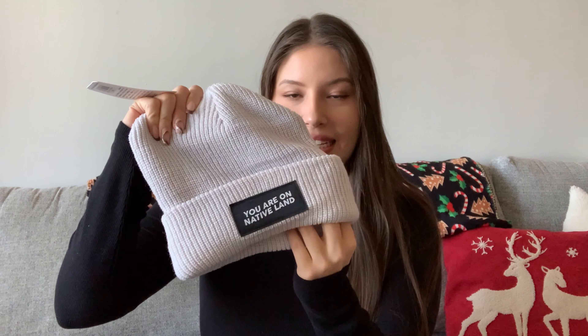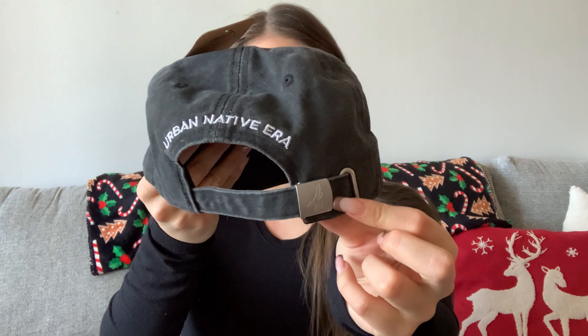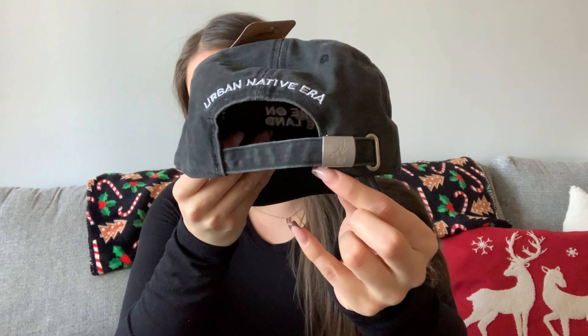So I ordered this really soft beanie — it says 'You Are On Native Land.' I'm going to wear it right now because it's allegedly feels like negative 12 outside. I also ordered a ball cap — it also says 'You Are On Native Land' on the front, 'Urban Native Era' on the back, and there's a little hummingbird embroidered on the side and another little hummingbird detail on the back which is really really cute.